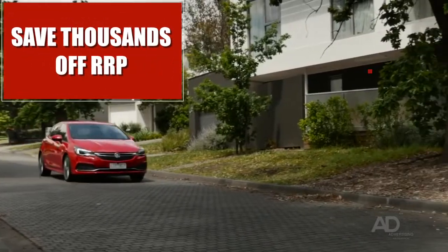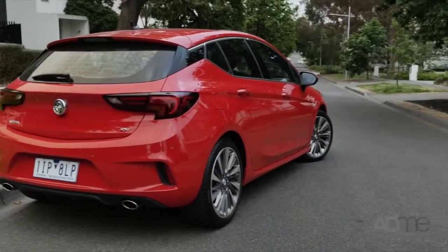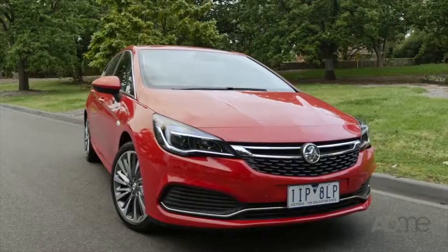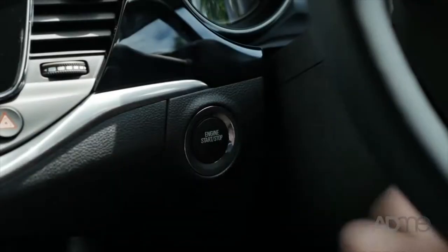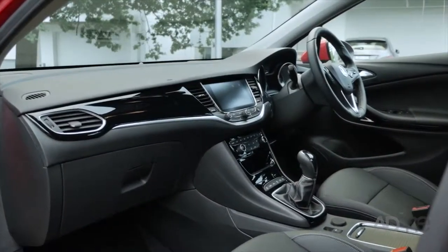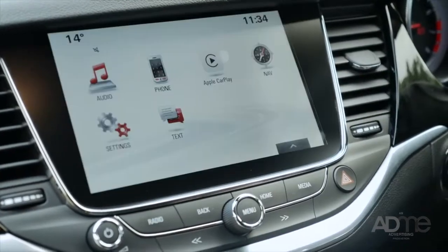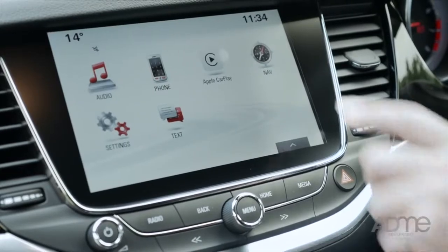You'll save thousands off RRP, we guarantee it. Check out the Astra's amazing 18-inch alloys, LED tail lights and a sleek and stylish body. Inside, you'll find passive entry and push-button start, leather-appointed trim and class-leading innovative technology like Apple CarPlay and Android Auto Phone Projection. And that's just for starters.